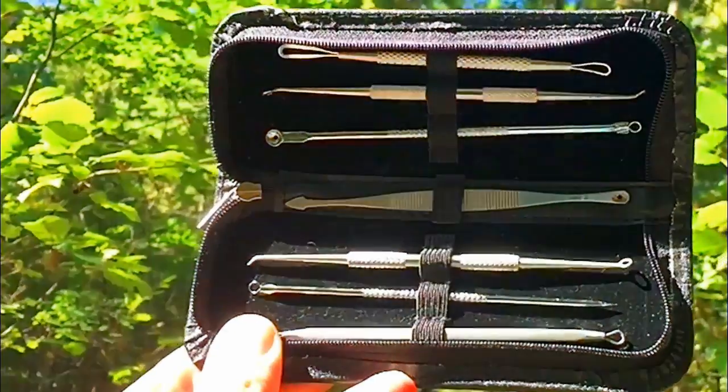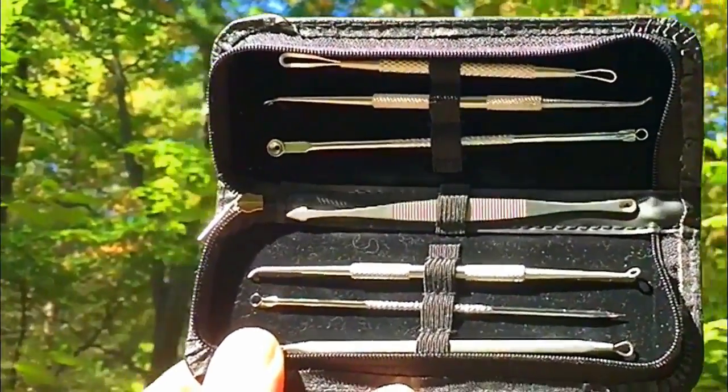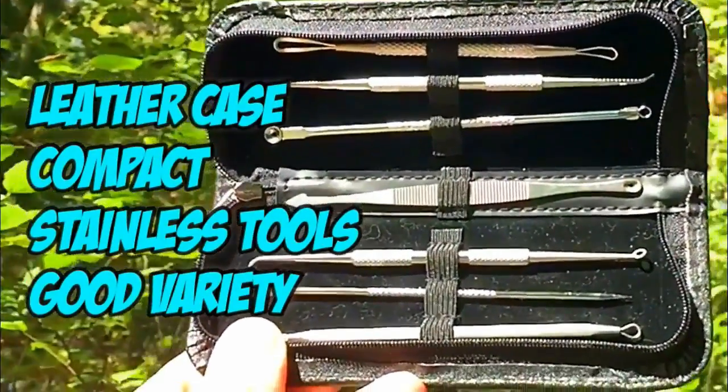Hey guys, Dr. Gilmore here. Thanks for watching our videos. If you like pimple popping and you've always wanted to do your own, we've got just what you need. The Super Pimple Popping Kit has everything you need to get the job done right. Instructions for getting your own kit are in the video description box below.